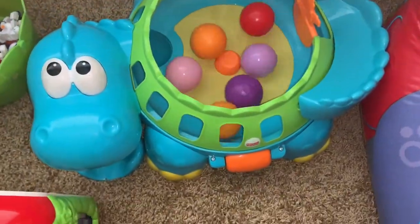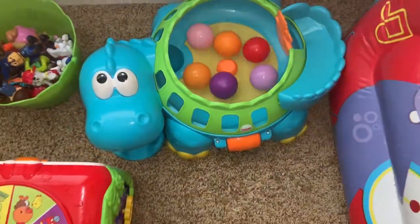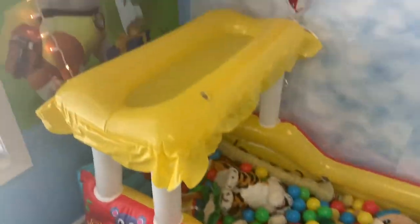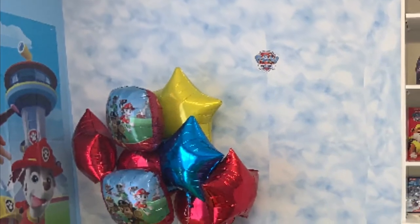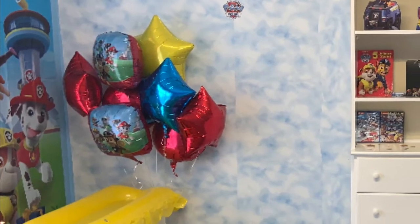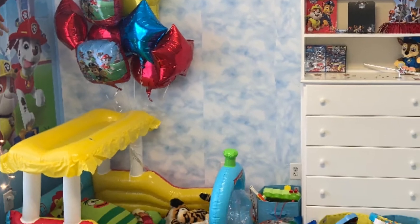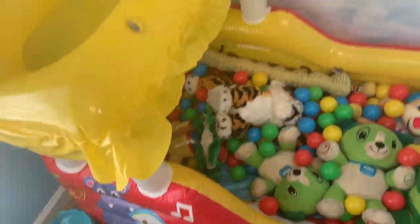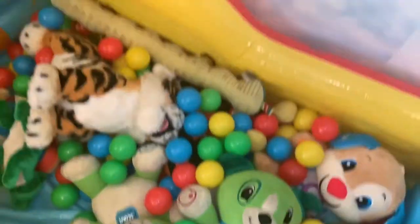He has more Paw Patrol toys downstairs. This is his property popper — it just pops balls. This is his ball pit on this wall. He has some balloons that are deflating, but this is what the balloon bouquet from his birthday party first looked like. I had them tied up, and as they've been deflating I've just been cutting them down.